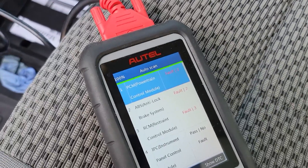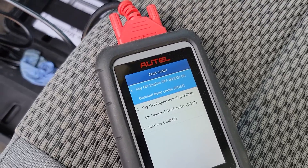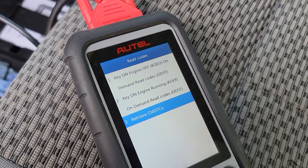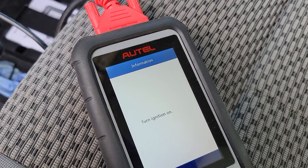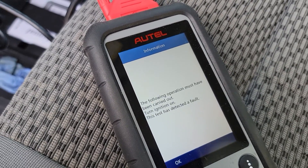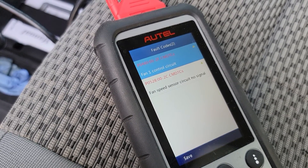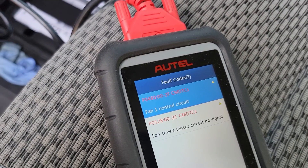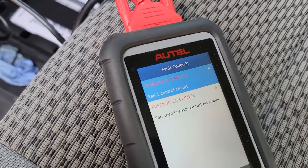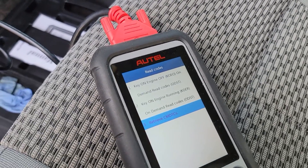Let's see where we are with the scan. Powertrain control module — there are two codes. Fan control circuit and fan speed sensor circuit — no signal. You can pause the video and take note of the red code numbers for reference.